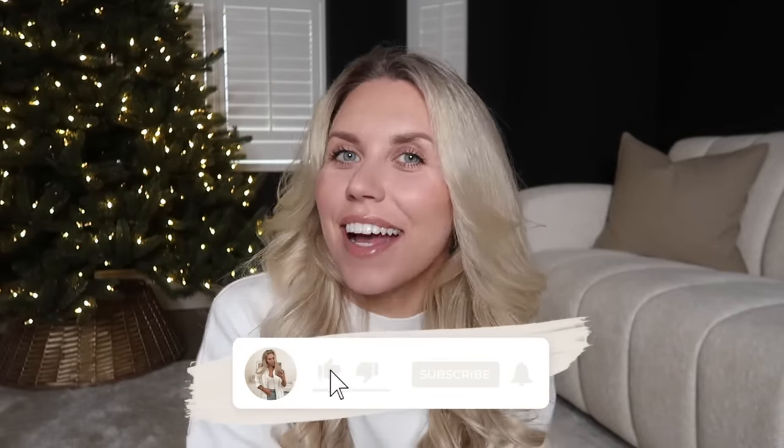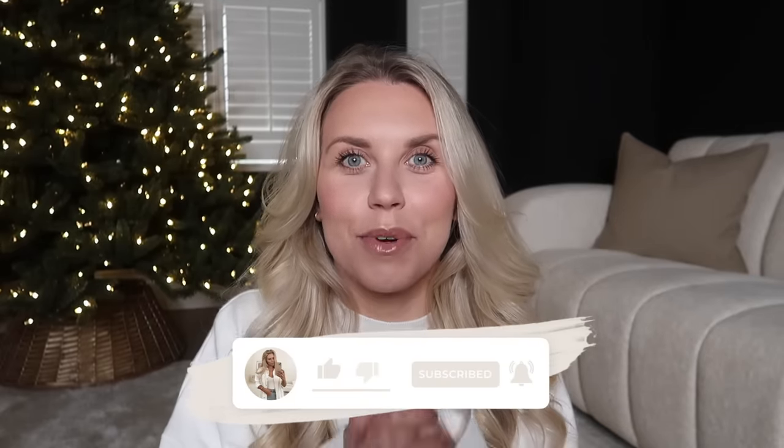Hello guys and welcome back to my channel — welcome back to a brand new video and yet another gift guide. Thank you for all your love and support on my previous gift guides this year: my main gift guide for her, for him, and stocking fillers. I did promise you guys within those videos I was going to do a bonus B&M gift guide video, which is today.